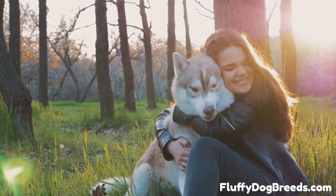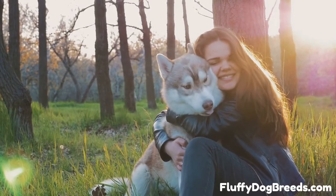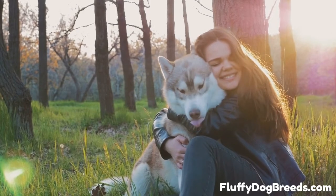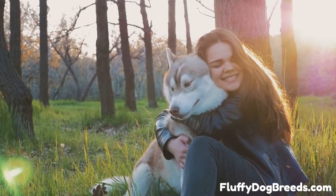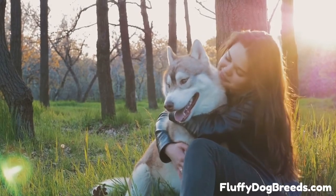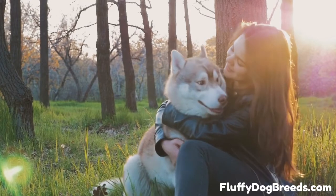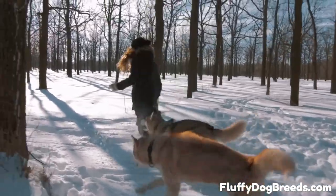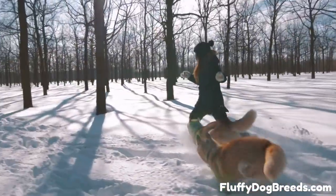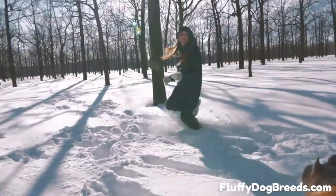Why do Siberian Husky dogs not need frequent baths? With many dog breeds, they become stinky very quickly and you need to bathe them regularly, sometimes as often as every few weeks. But Siberian Husky dogs are not like this at all. The Siberian Husky is often considered a somewhat self-cleaning dog breed. What this means is that this dog takes charge of its coat care and coat maintenance. Typically, you will have very little to do in managing doggy odor or built-up dirt, leaves, sticks, or other detritus.